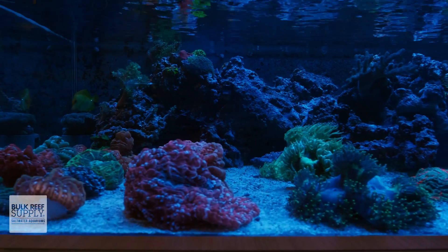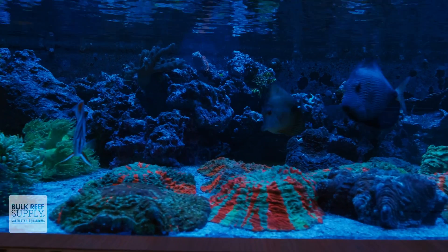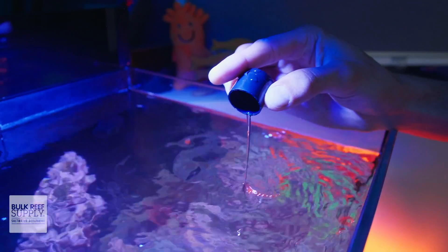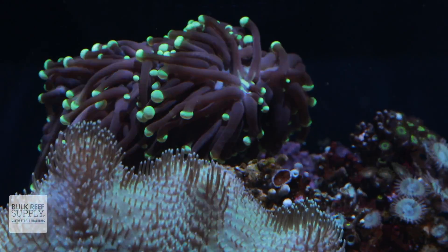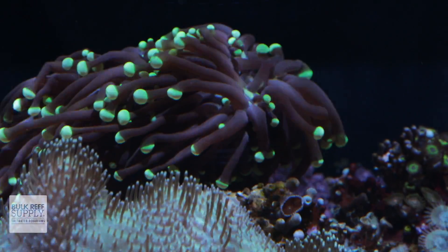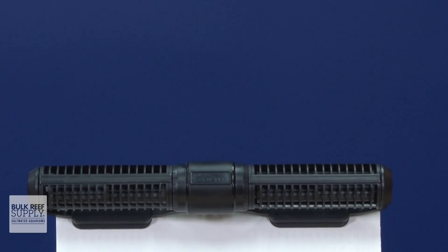LPS or large polyp stony corals are a great place to start for reefers that want to get into stony corals. While they will definitely require you to test your aquarium at least weekly and dose additives to maintain the levels of two major elements — alkalinity and calcium — many LPS do appreciate higher nutrients, just like soft corals, and do just fine with similar light conditions. LPS, however, can also benefit quite a lot from proper flow, so making sure you have a capable wave pump or pumps is also going to be important.